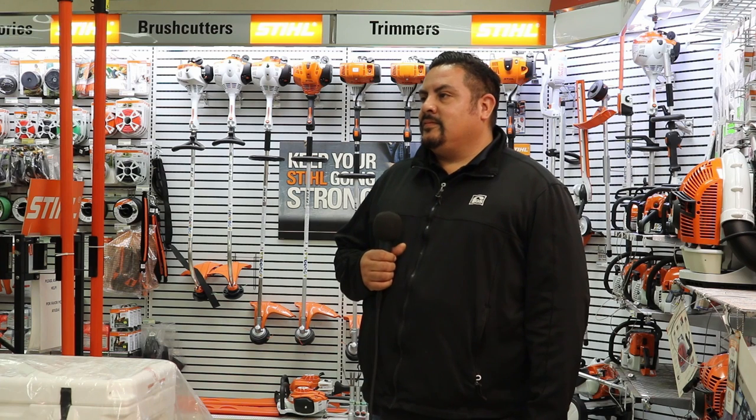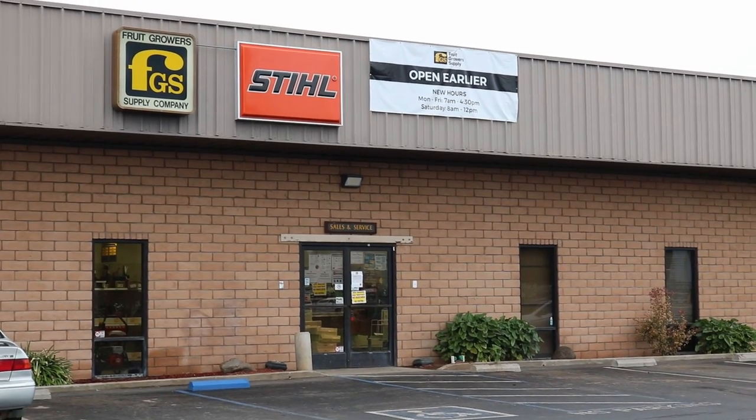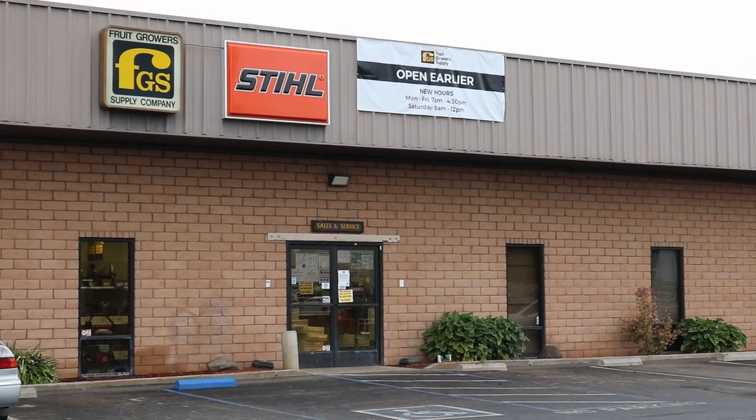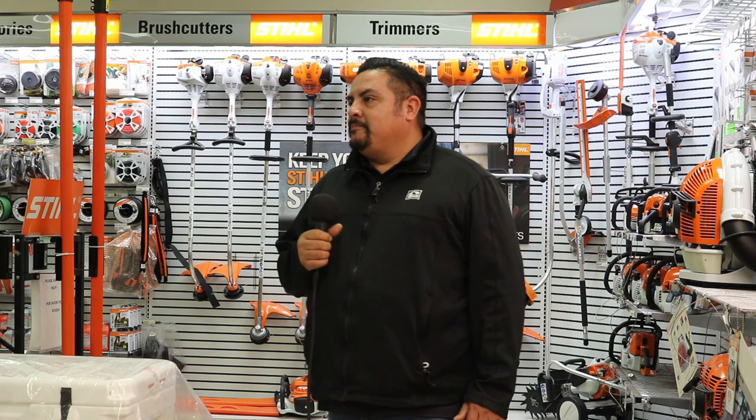Fruit Grower Supply has been around in the Valley in California since 1907 — a name that almost everyone knows. It came in in 1907 because they needed a way to help out the communities, especially when it came to the citrus farmers and Sunkist. Sam confirms: they've been around since 1907 and have been in the irrigation business for quite a long time, and would like to point out a few things they've got in store and what they have to offer.